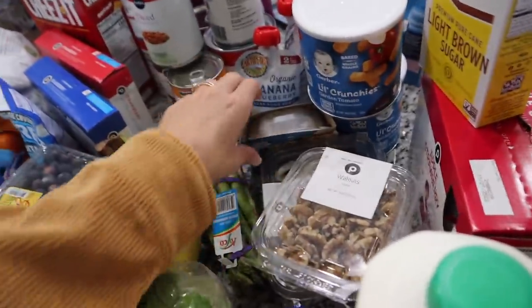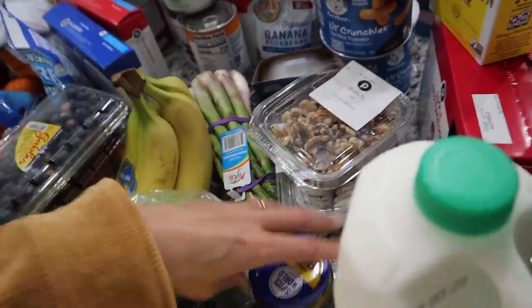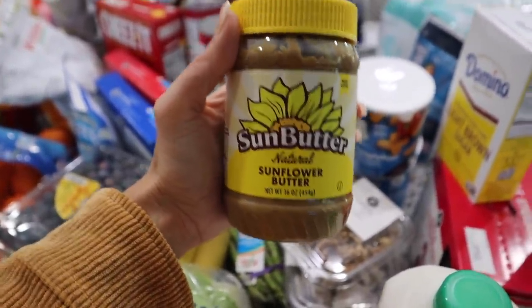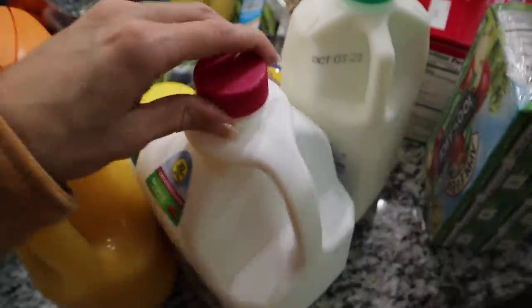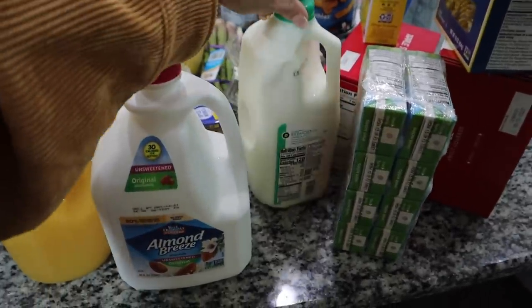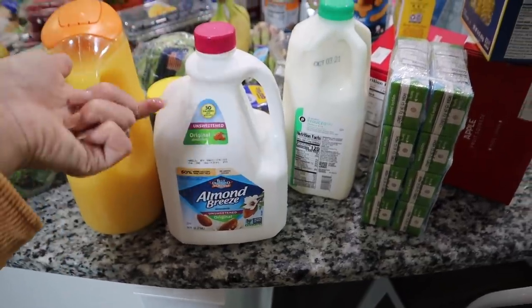I got some asparagus, some yogurt-covered pretzels for the kids' lunches as a treat — I like these too. Some minced garlic. And some sunflower butter — since we can't have peanut butter in nut-free classes, we're going to try sunflower butter and see if the kids like it. I also got almond milk — some of the kids actually prefer it with their cereal, and I use it in my coffee too. I got half a gallon of 2% milk for the kids who prefer regular.